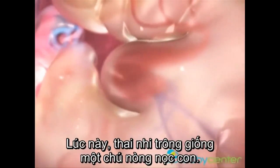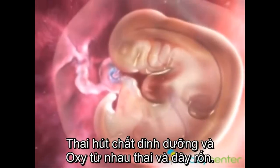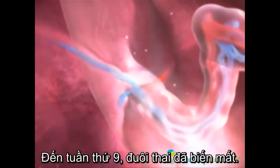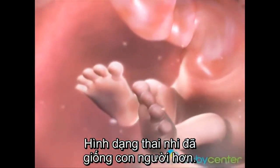Your baby looks more like a tiny tadpole than a human. He's drawing nutrients and oxygen through the newly formed placenta and umbilical cord. By week 9, the embryonic tail is gone, and your baby's looking more human every day.